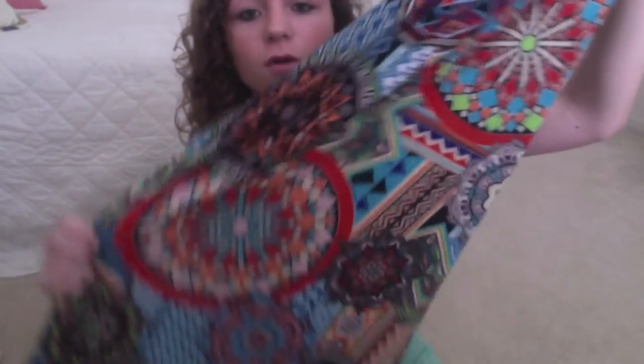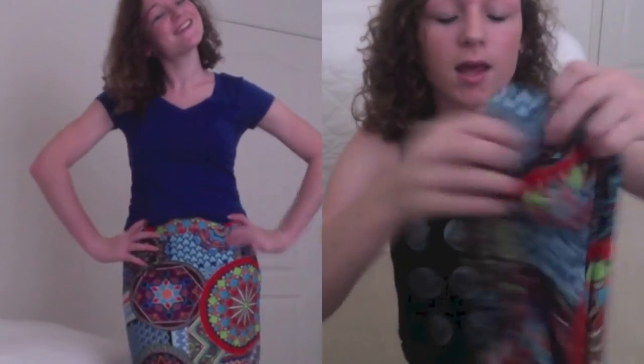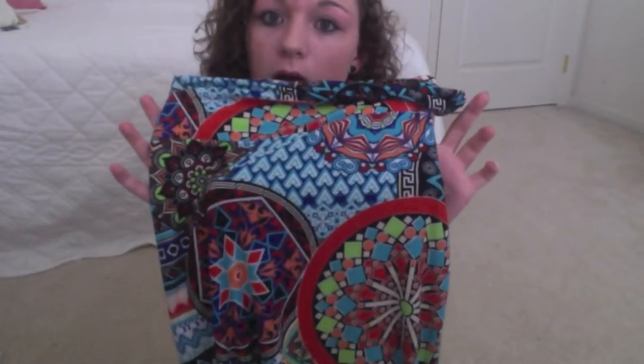Next I went to Macy's and I found this really cute maxi skirt. It is so colorful and bold and I just love it — I love the pattern, I love everything about it. I actually wore this on the first day of school. It's really soft too — I could use it as a pillow if I wanted to.